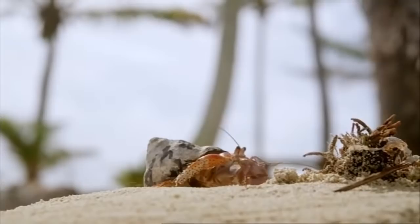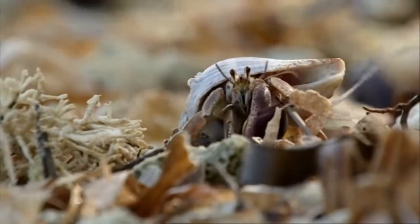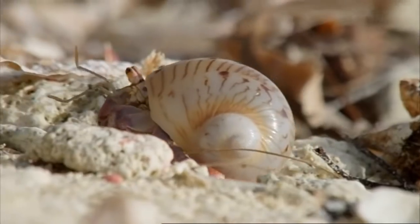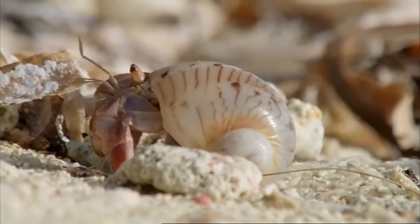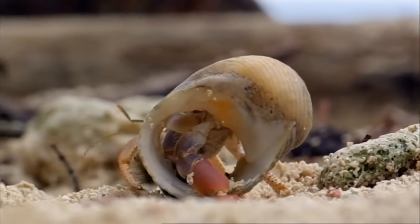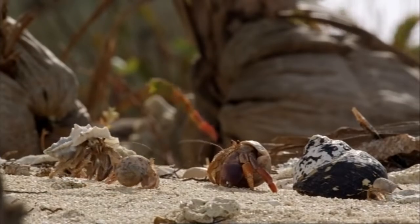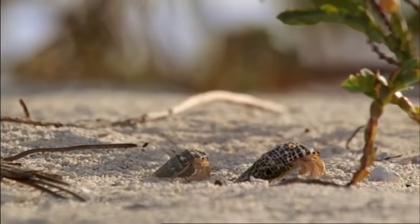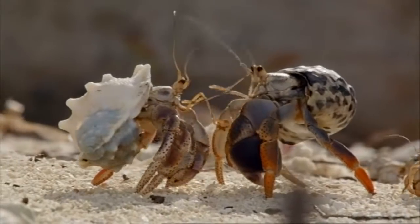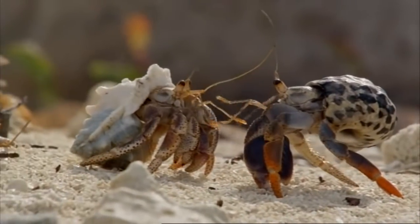Other crabs, also looking to upgrade to a bigger home, soon gather whenever a shell washes ashore. Unfortunately, the new shell is too big for them too. Despite that, the gathering crabs begin to measure each other up — and then they do something really rather extraordinary.